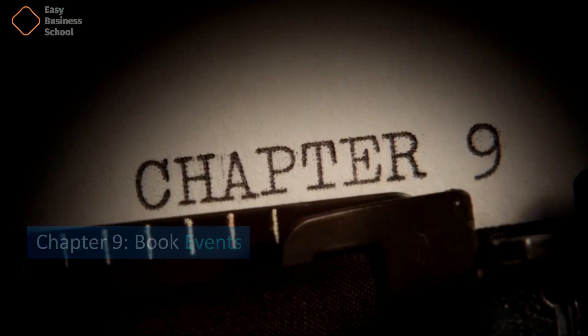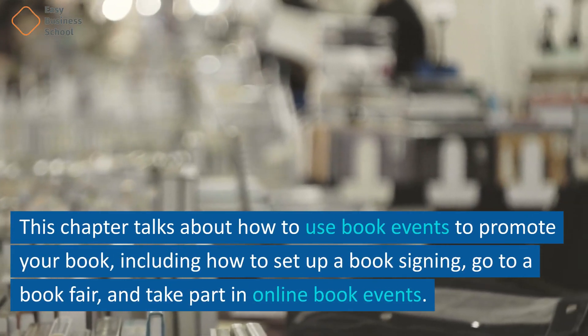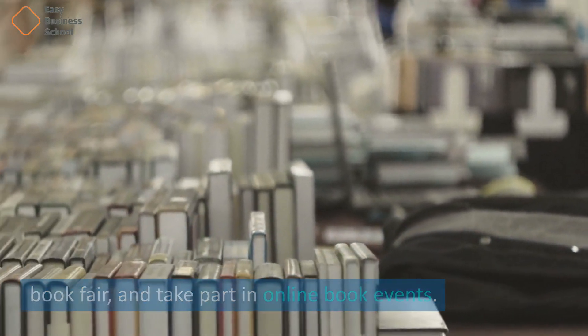Chapter 9: Book Events. This chapter talks about how to use book events to promote your book, including how to set up a book signing, go to a book fair, and take part in online book events.